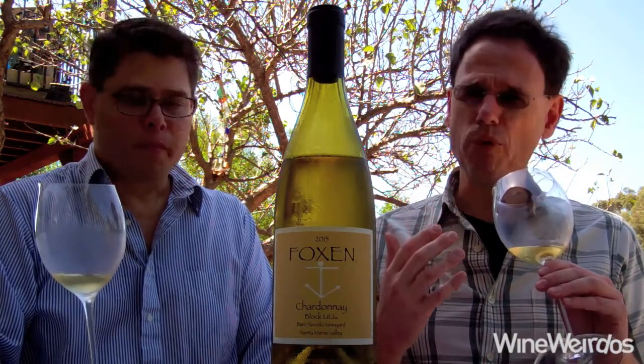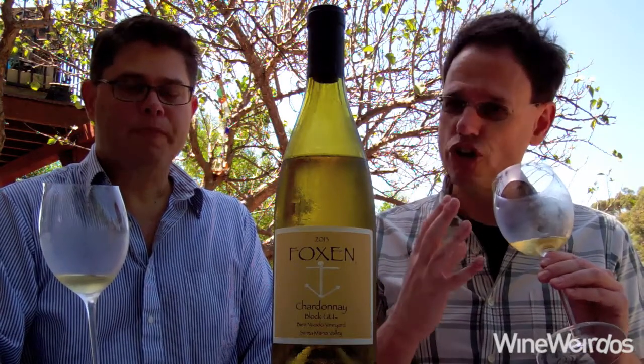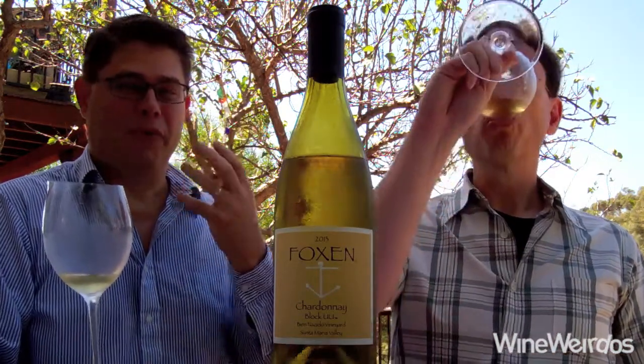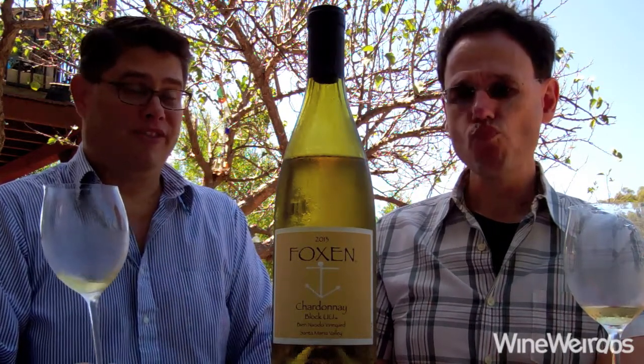Loads of citrus, pineapple, kind of an interesting muted mineral play, like a chalk play on the aromatics, and tons of citrus blossom. And there's mainly a mineral-based butter, oil, hazelnut, roasted almond, and maybe a little bit of citrus hiding there, like some tangelo hiding underneath it. But this is not fruit forward.